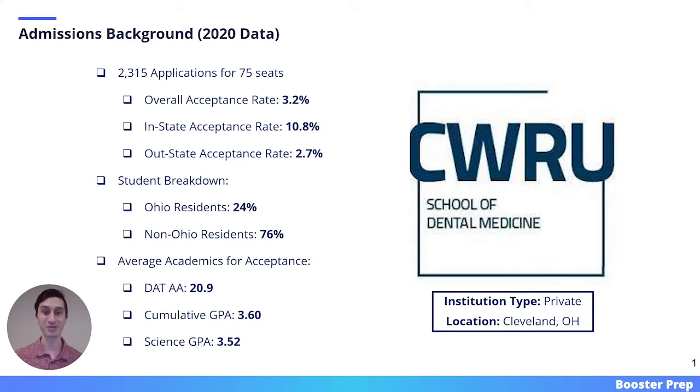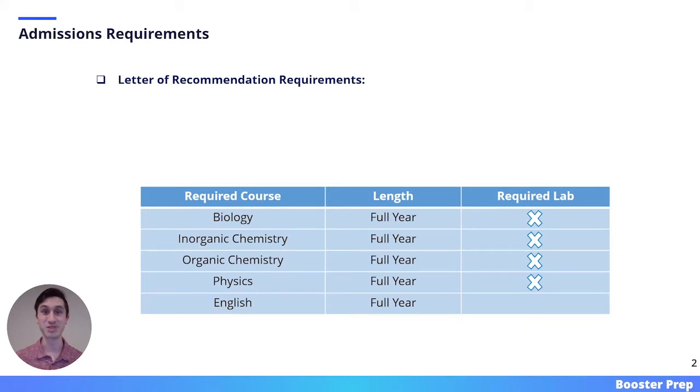Here we have the average academics for acceptance. The average student entering CWRU this past cycle had a DAT of 20.9, a cumulative GPA of 3.6, and a science GPA of 3.52.